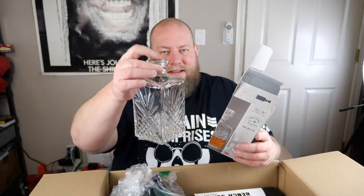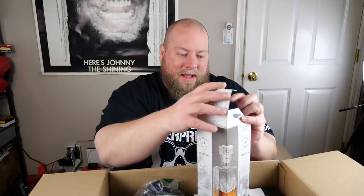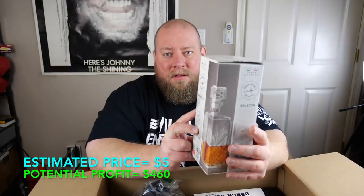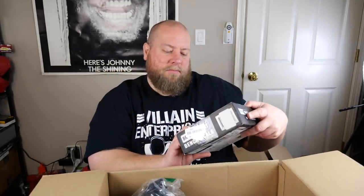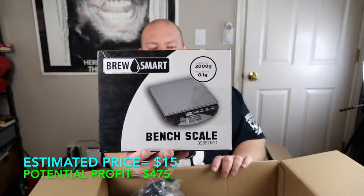Next is what I think might be a decanter — drawing a blank on the exact name — but it's missing its top, which really hurts the value. Without the top I'd probably try to sell it for about five bucks and see. Then we have a bench scale — more of a food scale probably — about fifteen dollars. Then a Leviton light switch cover — about five bucks.